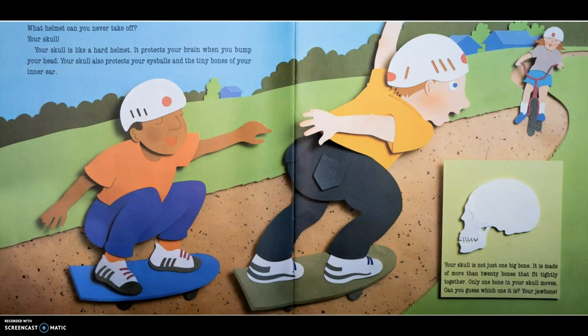What helmet can you never take off? Your skull! Your skull is like a hard helmet. It protects your brain when you bump your head. Your skull also protects your eyeballs and the tiny bones of your inner ear. Your skull is not just one big bone. It is made of more than 20 bones that fit tightly together. Only one bone in your skull moves — your jaw bone. That's the bottom part of your mouth, for talking.